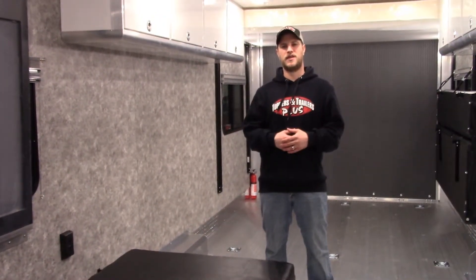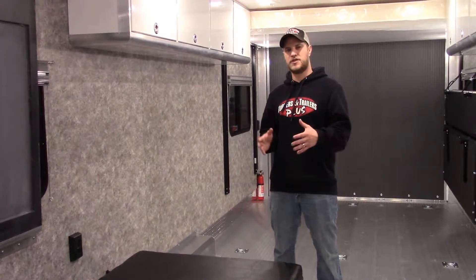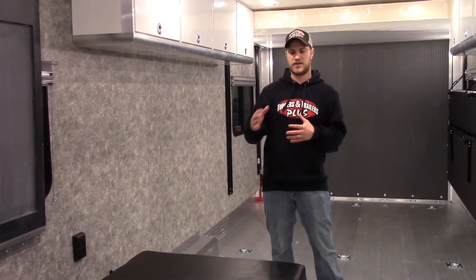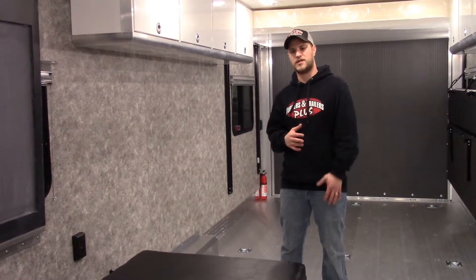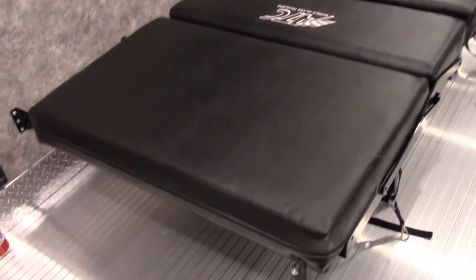Jason here, at Toppers and Trailers Plus in the ATC Toy Hauler. Just want to highlight the feature of the dinette and how easy these are to get your sleeping arrangements and configurations. Right now we have this laid out in the bed option. With the 28-foot model that we are in right now, we do not have a separate front bedroom.